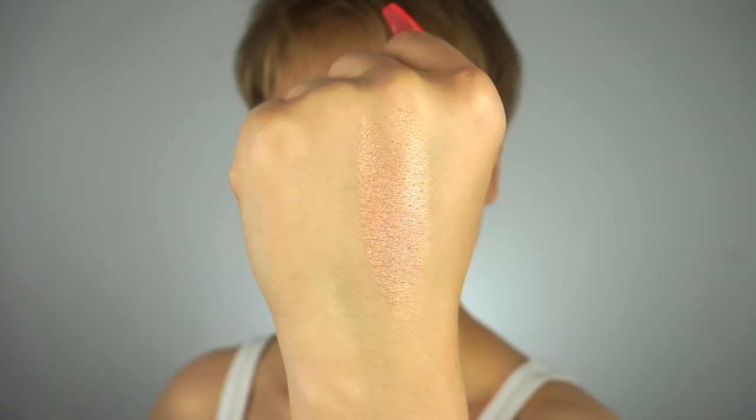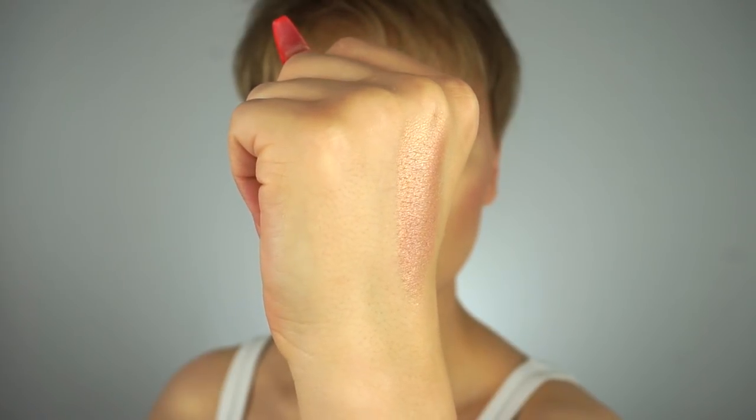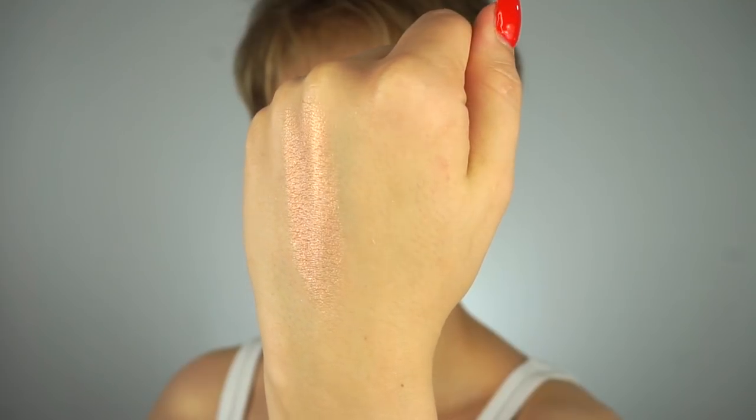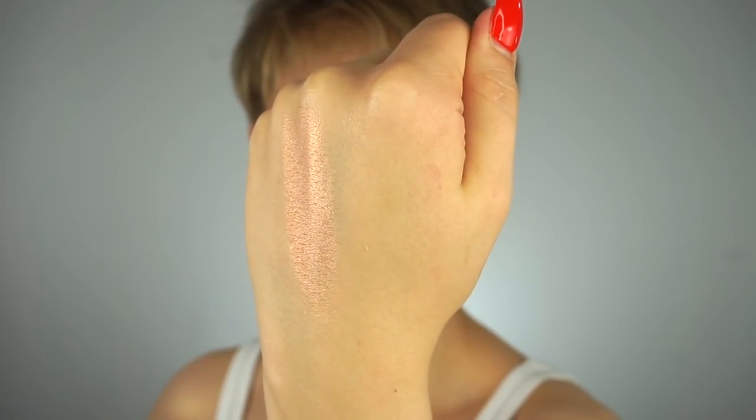Right next to it, we have another highlighter. This is more of a rose gold — it has sort of a bronze rosy undertone with that fine gold pearl. I haven't actually used this shade yet. I would probably use it as a bronzer overlay just because of the color. But what I love about these two shades is that they look stunning together.